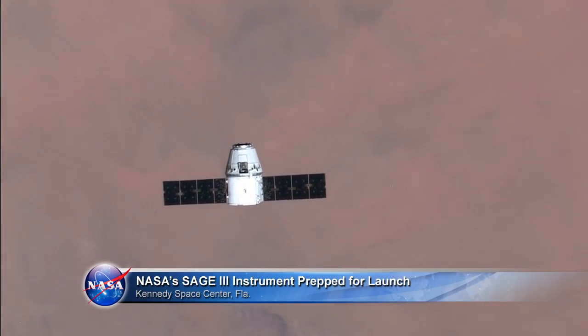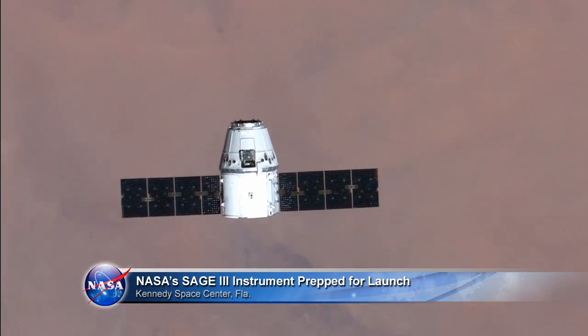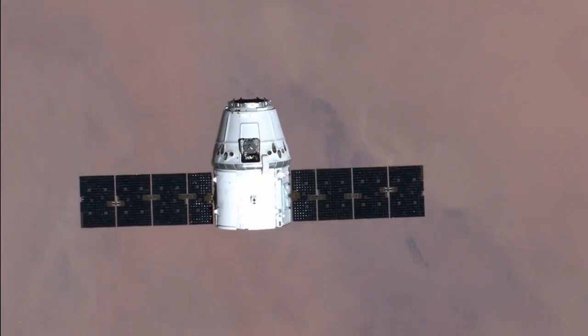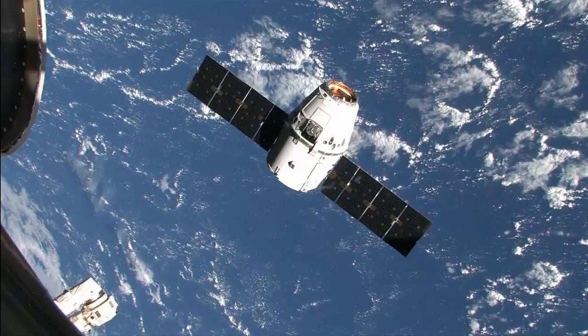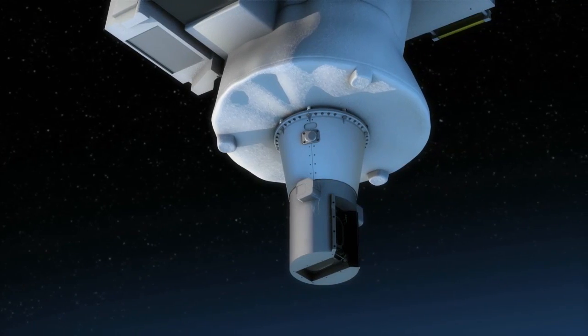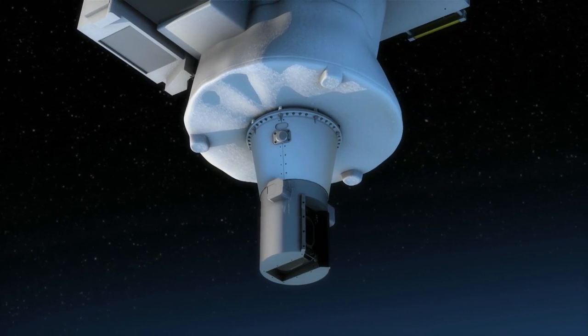On the upcoming SpaceX CRS-10 resupply mission to the International Space Station, a Dragon spacecraft will deliver the Stratospheric Aerosol and Gas Experiment, or SAGE-3, instrument to study ozone in the atmosphere.